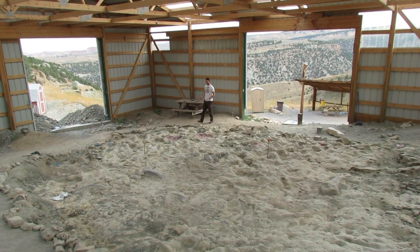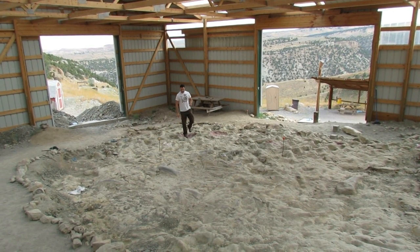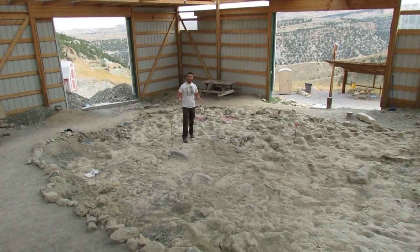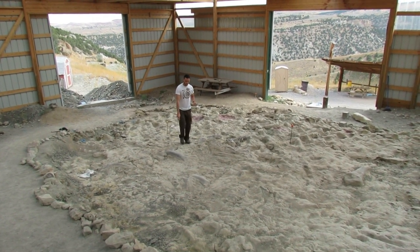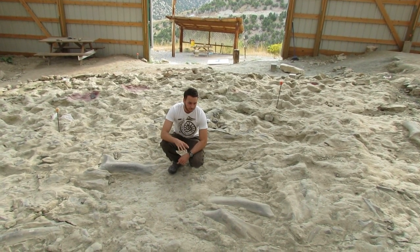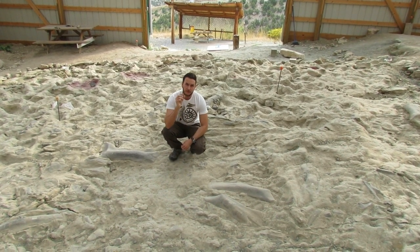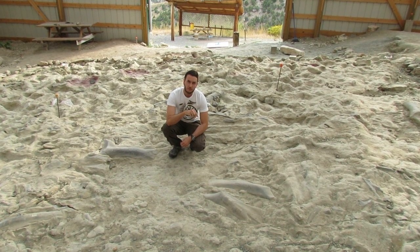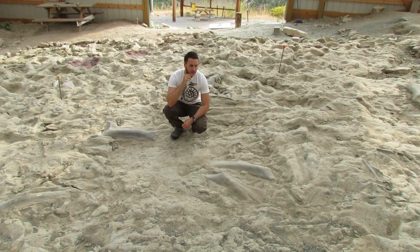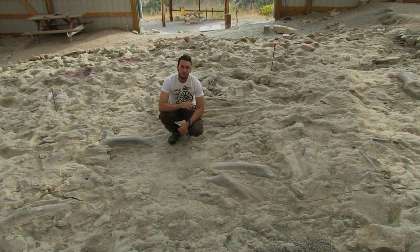This is one of the dig sites at the Wyoming Dinosaur Center — it's called SI, which stands for Something Interesting. There are lots and lots of dinosaur bones found right here, and it's thought to be an Allosaurus feeding ground. Allosaurus is a big meat-eating dinosaur that would have preyed upon sauropods. Many of these bones show marks made by Allosaurus teeth, and lots of isolated teeth have also been found right here with the bones.